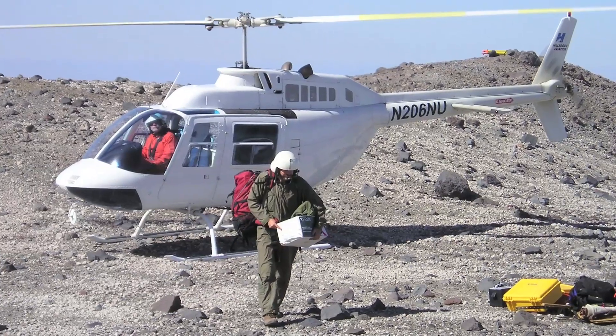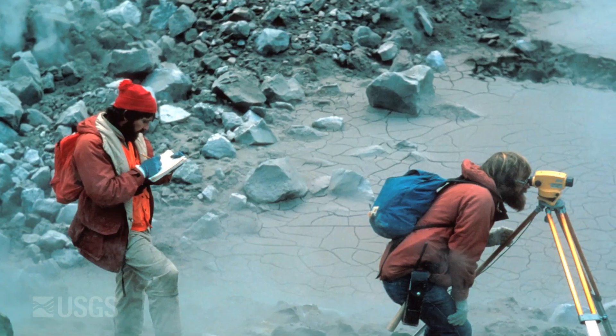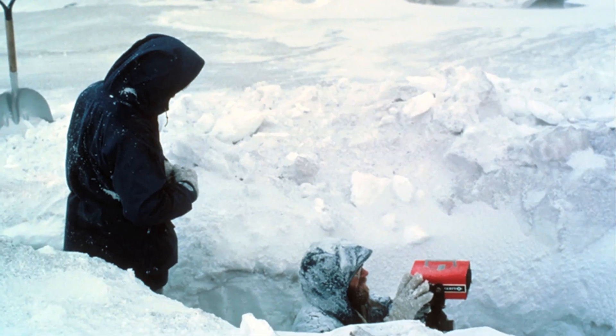Some of the past work at Mount St. Helens relied on people flying out during good weather, landing crews on the ground in harm's way, and taking manual measurements of ground movement and gas sampling, things like that.